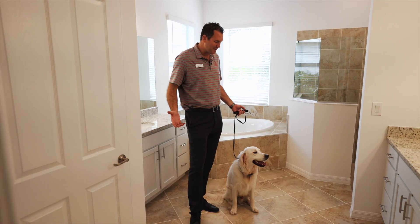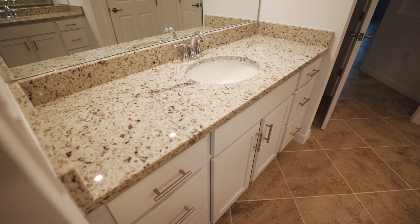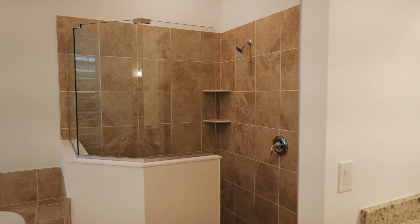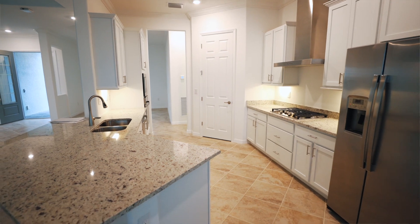What do you think about the owner's bath, Maui? It's absolutely gorgeous — separate vanities. It does feature the garden tub and also has a nice stand-up shower, really nicely laid out owner's bath. All right guys, let's go check out the kitchen.